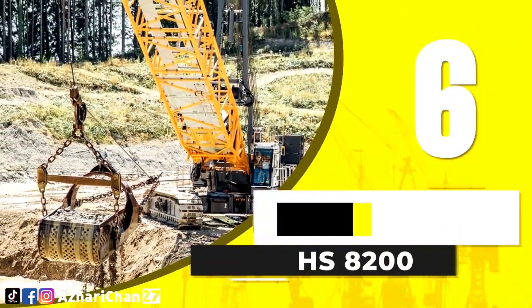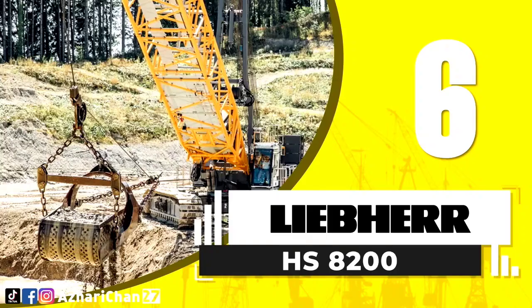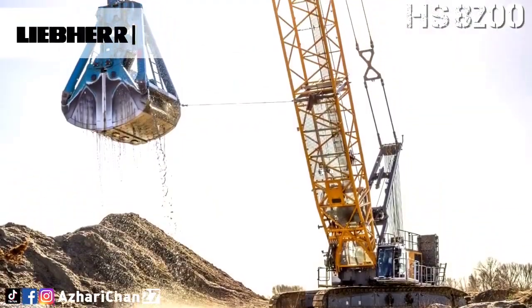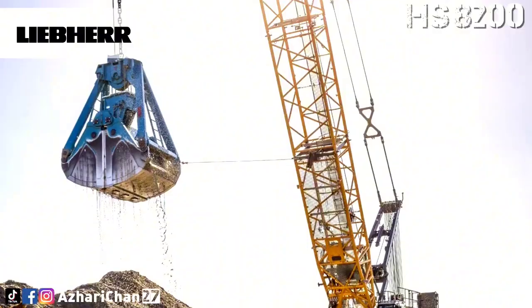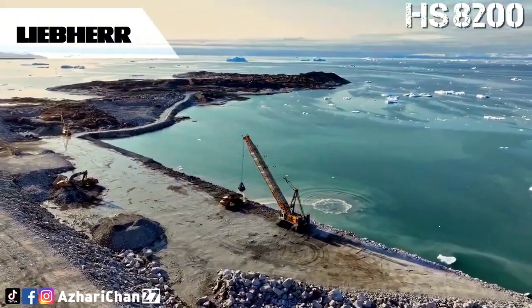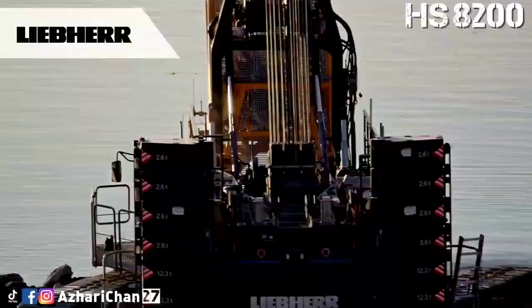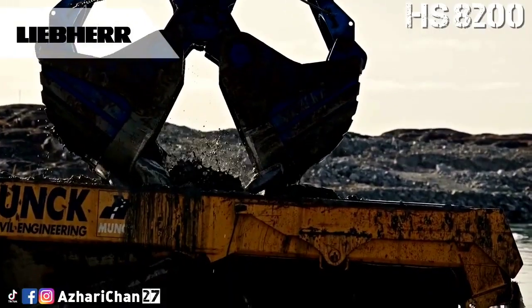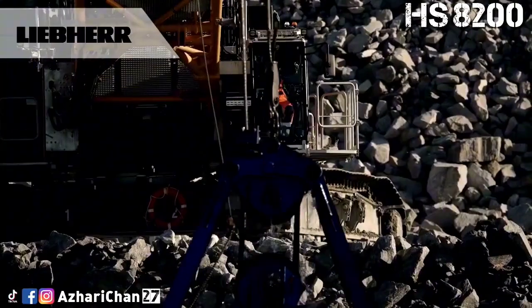Number 6 is the Liebherr HS8200. The Liebherr HS8200 is a duty cycle crawler crane with a load capacity of 200 tons and maximum main boom of 68 meters. The crane combines safety, performance, and efficiency, as well as a high level of control comfort.